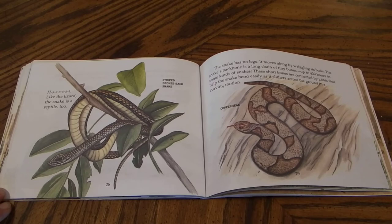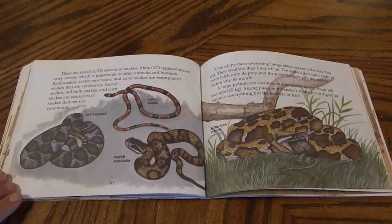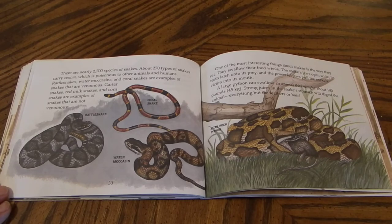Like the lizard, the snake is a reptile too. The snake has no legs. It moves along by wriggling its body. The snake's backbone is a long chain of tiny bones, up to 430 bones in some kinds of snakes. These short bones are connected by joints that help the snake bend easily as it slithers across the ground in a curving motion. There are nearly 2,700 species of snakes. About 270 types of snakes carry venom, which is poisonous to other animals and humans. Rattlesnakes, water moccasins, and coral snakes are examples of snakes that are venomous.